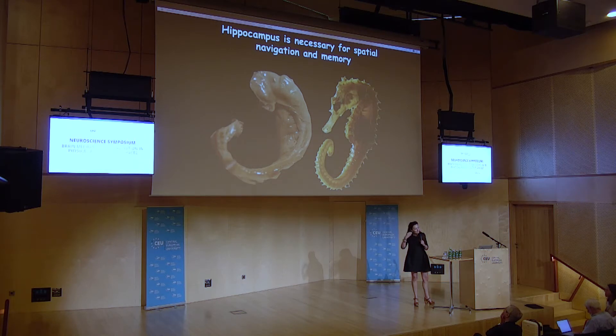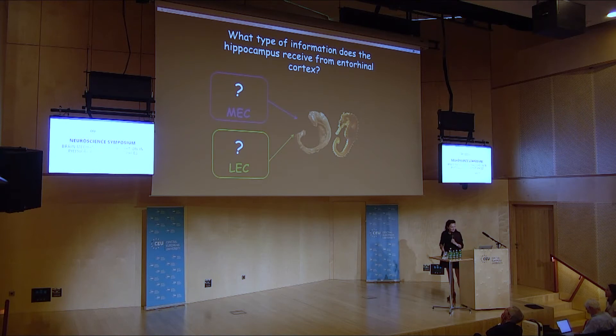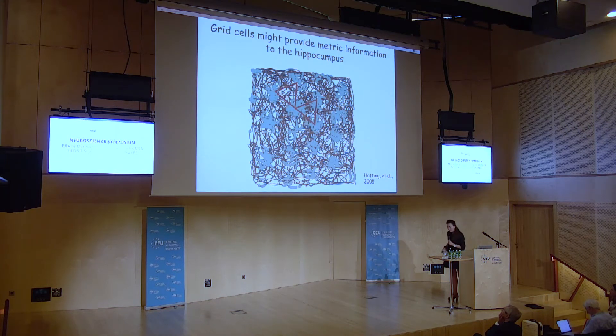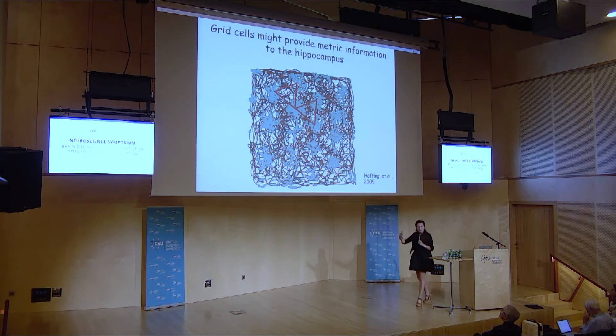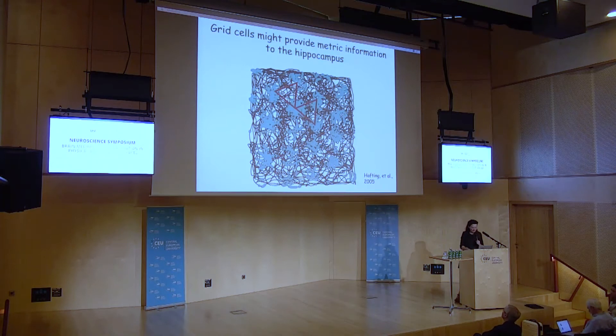I want to explore what kind of input is given to this beautiful structure in the brain and see if it makes sense in terms of the memory palace. We have two parts of the entorhinal cortex — the medial entorhinal cortex and the lateral entorhinal cortex. Both John and Edward mentioned the grid cell, which provides the hippocampus with the metrics: how far do you go and in what direction? That is quite useful if you want to use space as a retrieval cue.